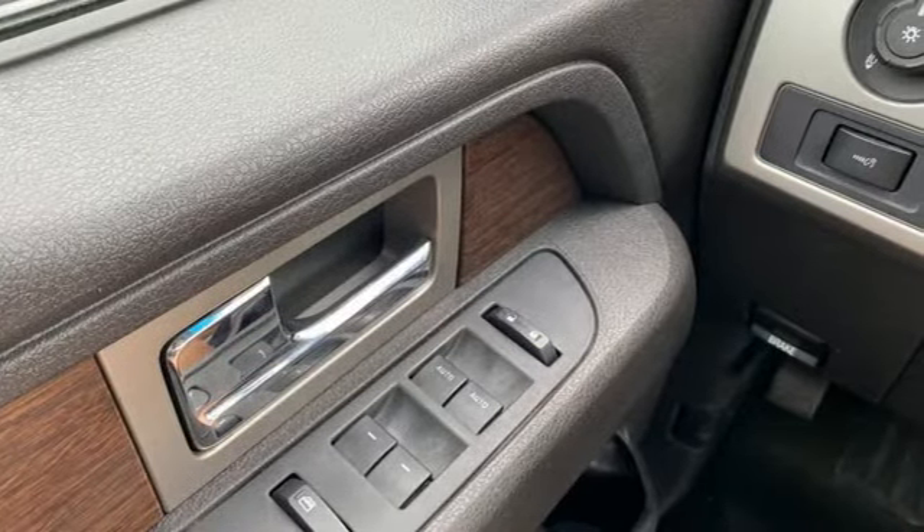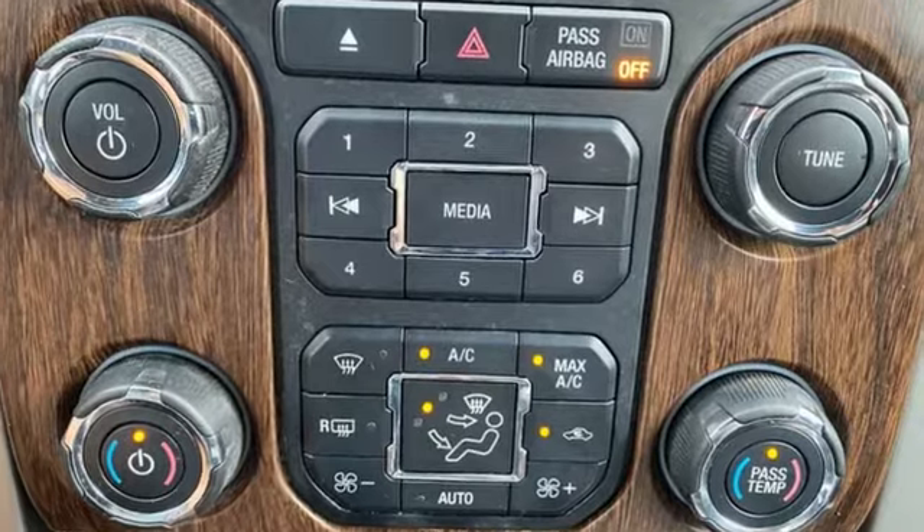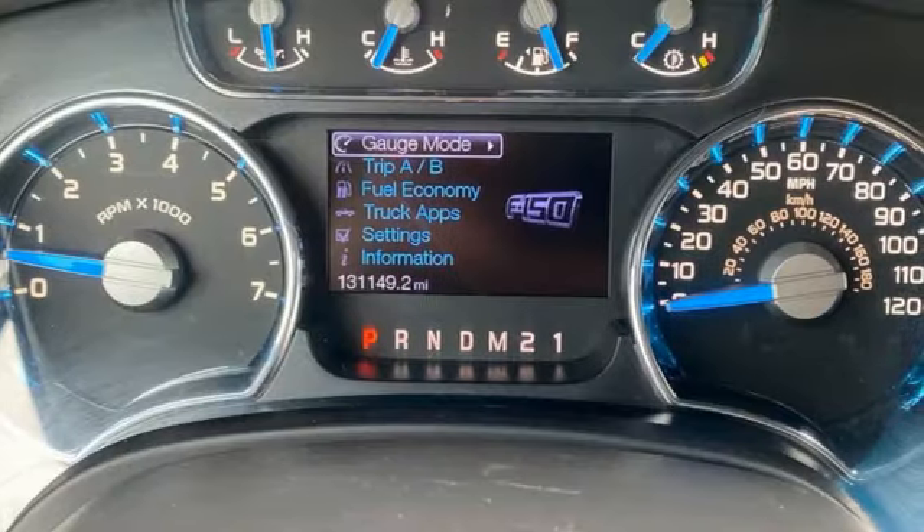V8 engine, four-wheel drive, driver selectable mode, trailer hitch receiver, wireless audio streaming, Wi-Fi hotspot.